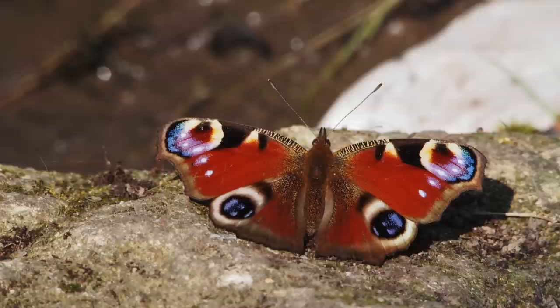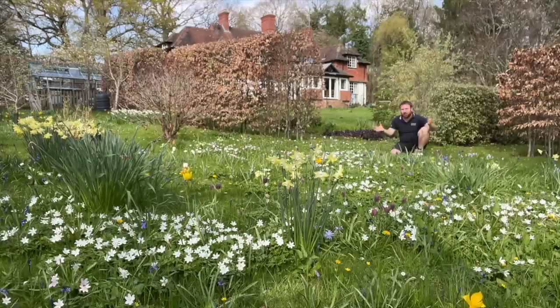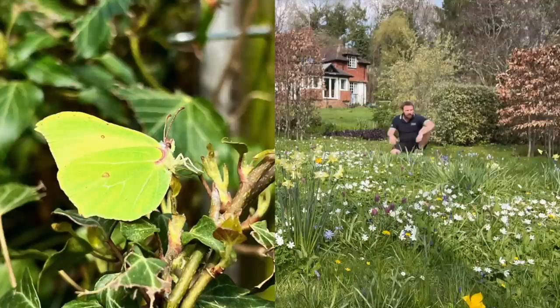Things such as the peacock and the tortoiseshell butterflies — they will have spent the whole winter tucked up somewhere in a log stack, in some ivy on a wall, or possibly even in your loft, garage, or shed. So this time of year, guys, open your shed doors and windows because you may be quite surprised as to how many butterflies might be tucked up in the roof of your shed or garage. Usually when it starts to get above 10 degrees, that's when they start to become more active.